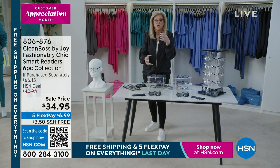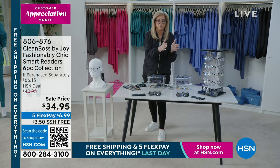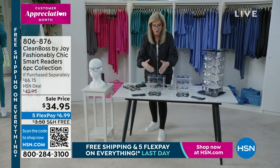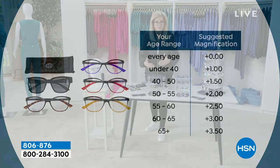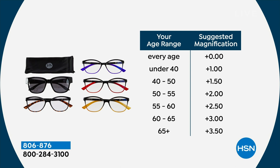We're going to sell out of these, so let me go through this quickly. You pick your strength — whether it's zero (we make them in zero strength for people who wear glasses but want the style), up to 3.5. Under 40 is plus one, 40 to 50 years old is 1.5, 50 to 55 is plus two, 55 to 60 is 2.5, 60 to 65 is plus three — I'm hanging in there with that plus three — and 65 or older is 3.5, though I can still see with the 3.0.